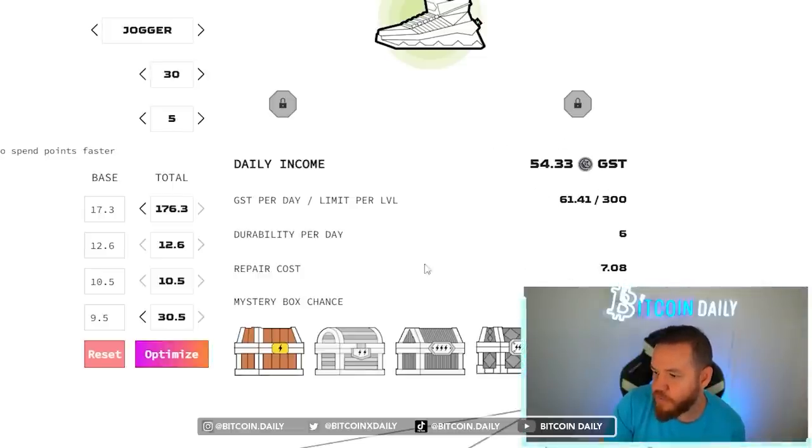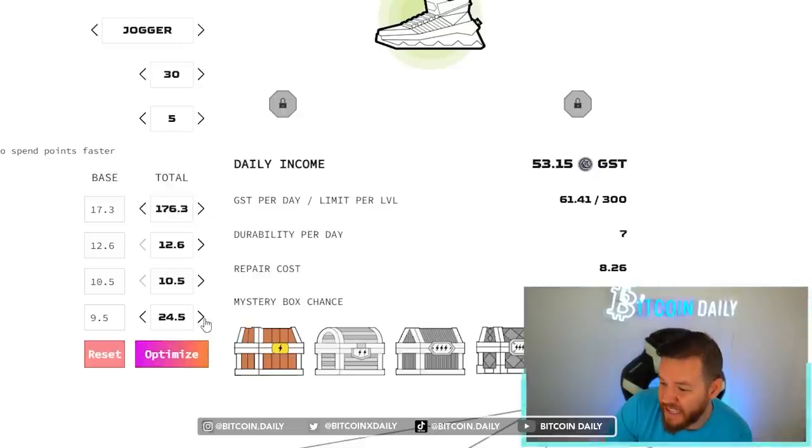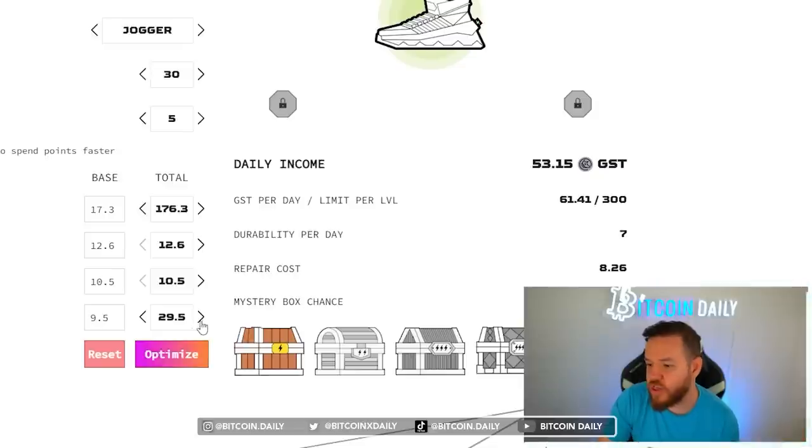If I went back to where it was before — at 24 resilience and 182 efficiency — you can see that my repair cost is 8.26. When you optimize it, it switches those six points to resilience and at 30 my repair cost is 7.08 — that's one entire point of difference. Interestingly, if you add points from 25 to 29, the repair cost doesn't change at all. So that magic number is 30. Look at how the repair cost drops by one full point when you go from 29 to 30.